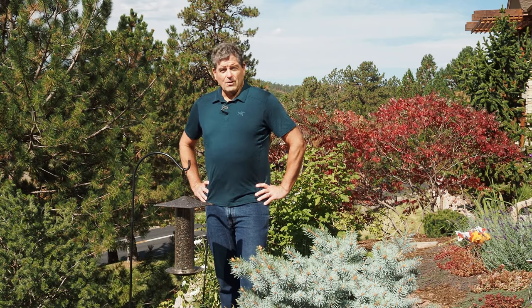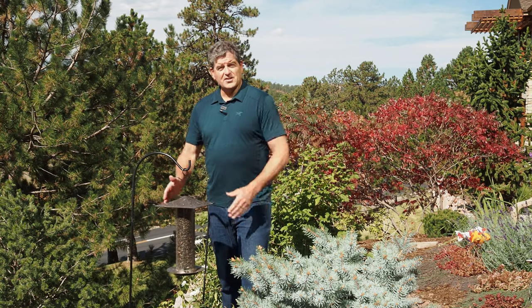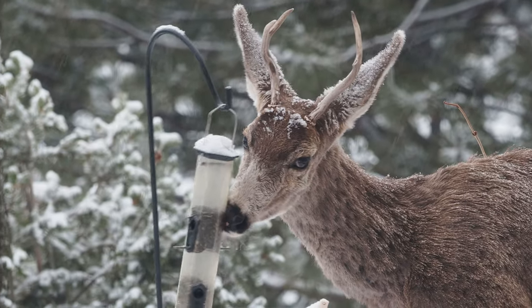Like most feeders, you have to watch out for pests. I find the wide top of this discourages squirrels, but as with any feeder, sometimes you get unwanted visitors.